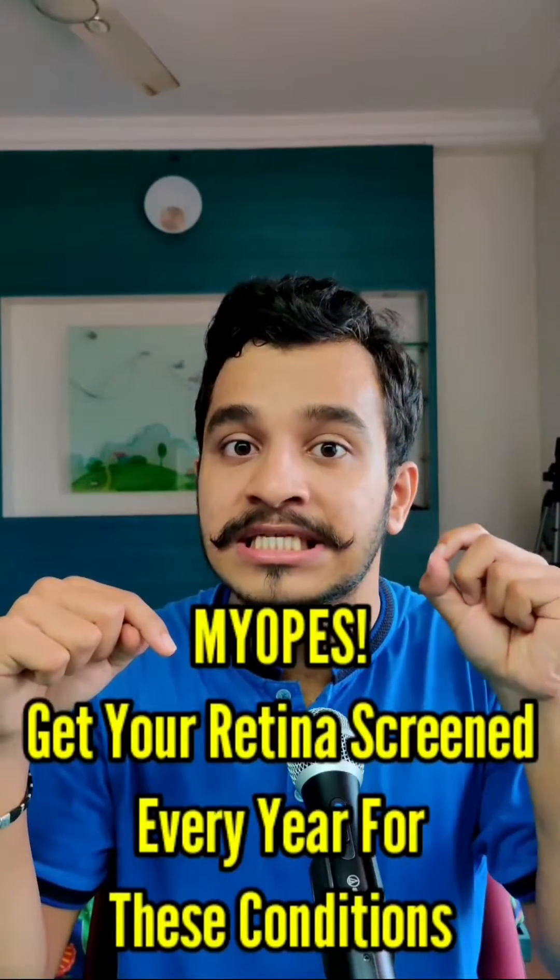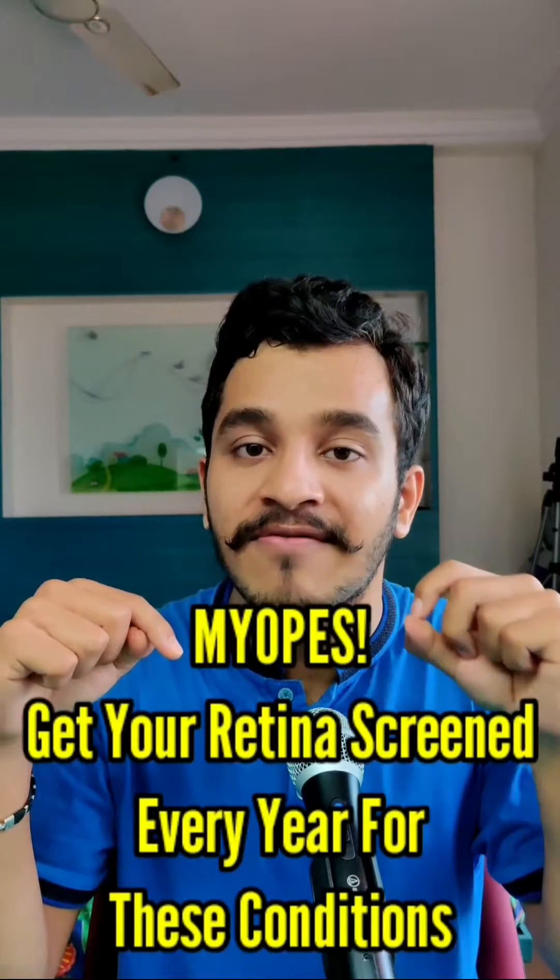Therefore, it is recommended that every single person suffering from myopia gets their eyes screened for these conditions every year by an ophthalmologist. When I went recently to the ophthalmologist to get my eyes screened, she discovered that I had 4 lattices in my eye.